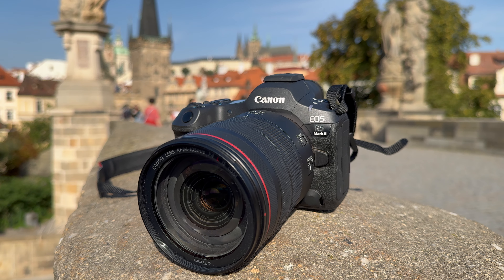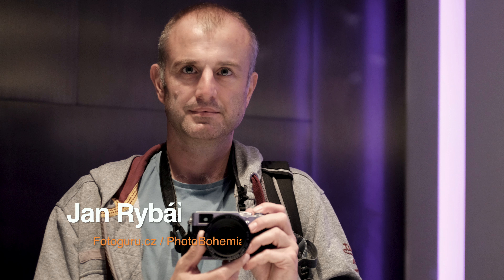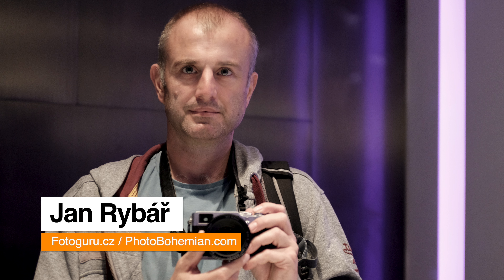Thank you so much for your attention. I hope I gave you some inspiration — take care. I am Jan from Prague, the Czech Republic.